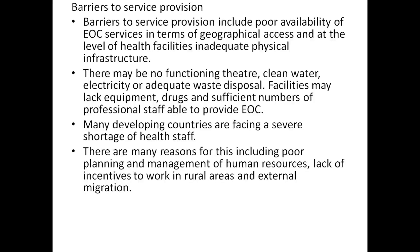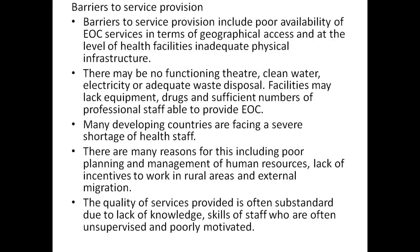Other reasons include lack of incentives to work in rural areas and external migration. The quality of services provided is often substandard due to lack of knowledge and skills of staff who are often unsupervised and poorly motivated.